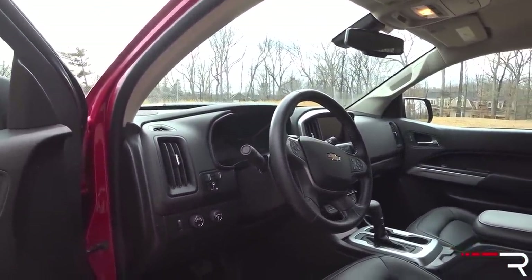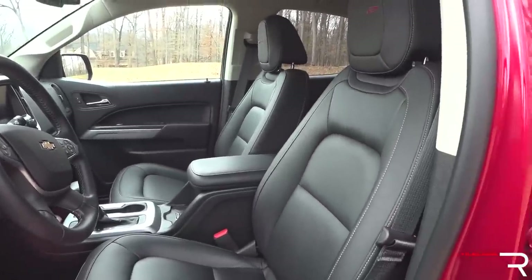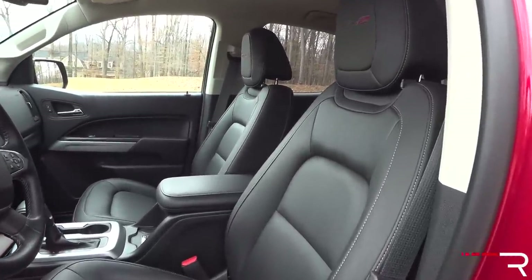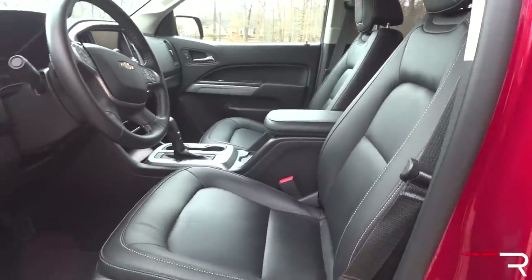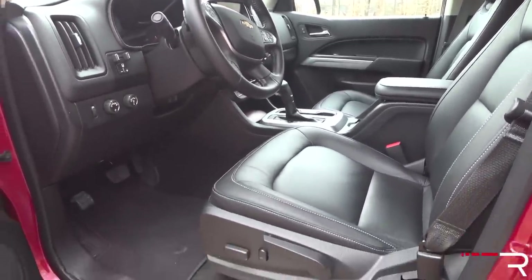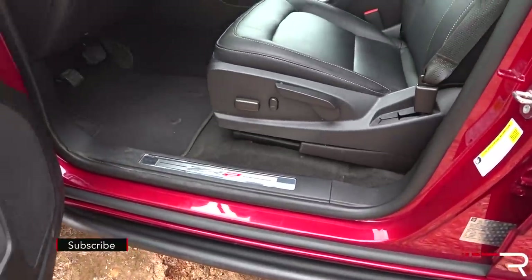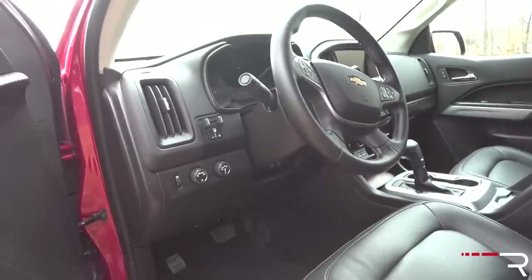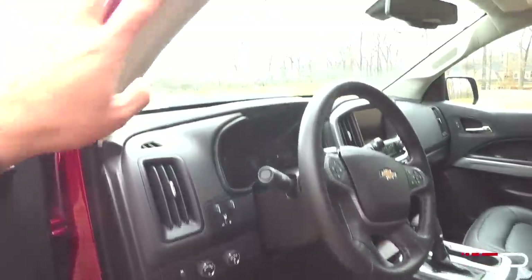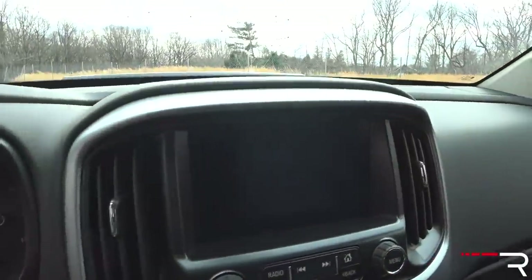The materials are definitely more on the bargain basement end. This ZR2 trim is the only Colorado that gives you actual leather seats — all the other trims have either cloth or a mixture of cloth and leatherette. This is actually not a running board and doesn't fold down, so it's a little bit of a step to get in if you're shorter. There's also no handle here, so getting into the ZR2 can be a little bit of a pain, especially for somebody that's vertically challenged.